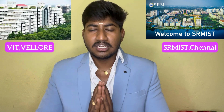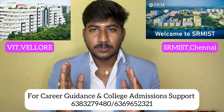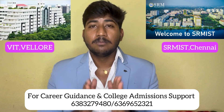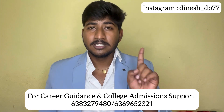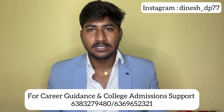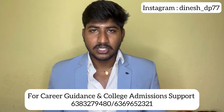So guys, this was the VIT vs SRM comparative video where we told you all the details. There is a link in the description with all verified data. If you found the video useful, press the like button and subscribe to our channel. We will show you the best videos on how colleges compare and how to prepare for entrance exams. Signing off, this was Dinesh Prabhu. Thanks for watching. Have a good day and take care. Bye.